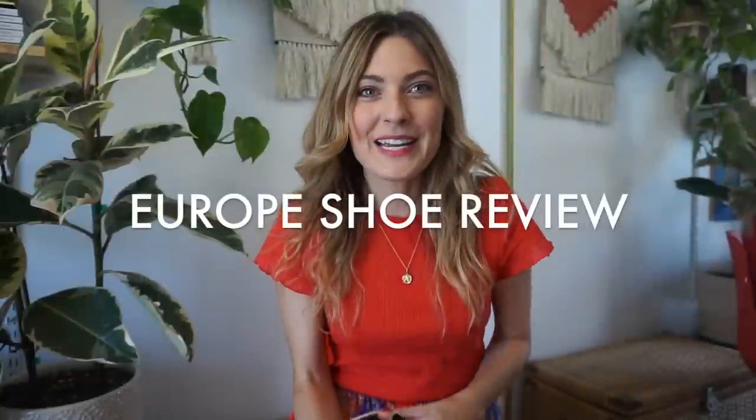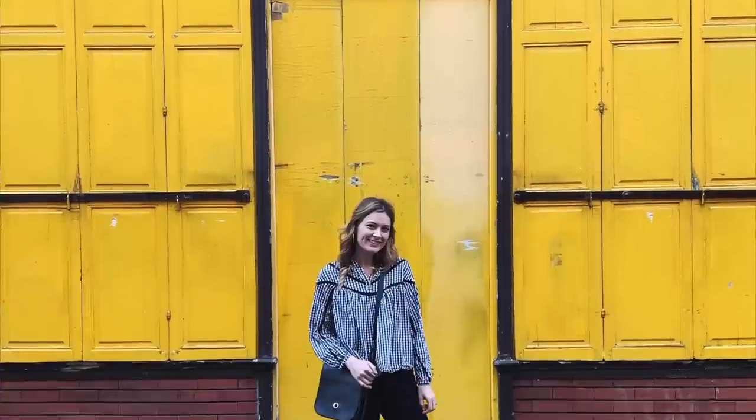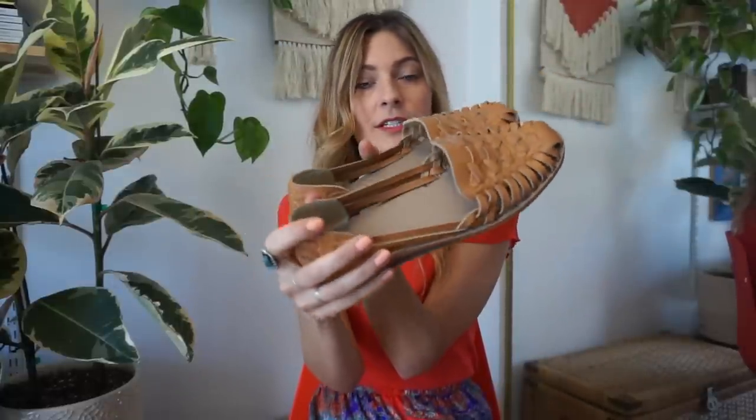A lot of you asked how my Bob's for dogs sandals worked out on my trip — they were absolutely amazing, the most comfortable shoe I brought. I even had to run a couple of times and ran down cobblestone hills in Granada completely comfortably. The memory foam insoles felt like walking on clouds, and I didn't get a single blister the whole time. I can't recommend them enough — I'll put a link below.